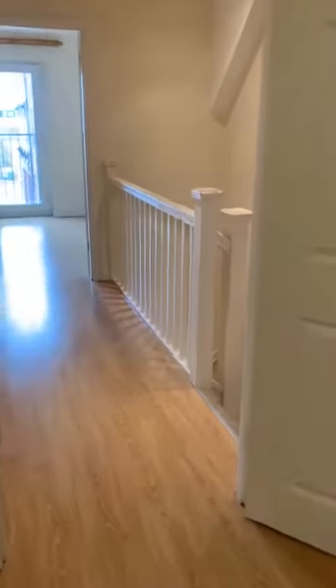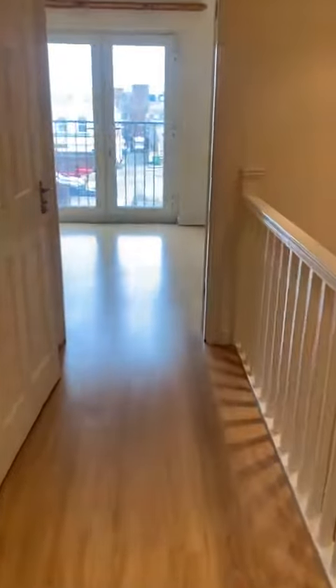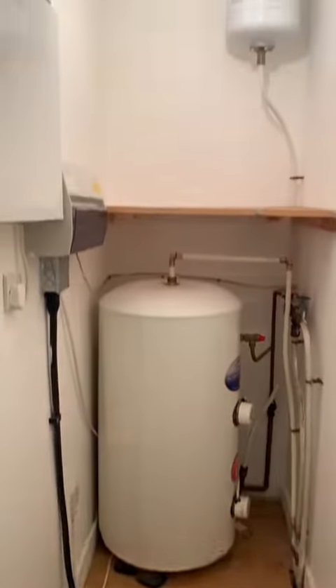This is the largest of the rooms. This could be the main bedroom or alternatively it could be a reception room. And we have a large storage cupboard with a hot water tank.